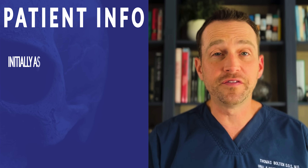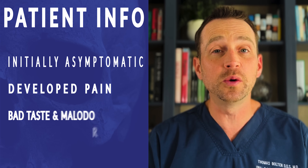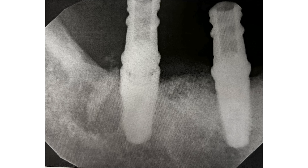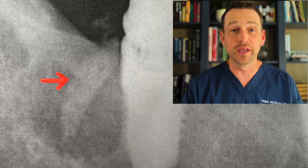She was okay at first, but she gradually developed pain and a bad taste associated with the implant in the back. She didn't get any answers, so she went to a new dentist who took a radiograph and noticed a large area of bone loss on the distal aspect of this implant. On closer inspection, it appears there is a broken tooth root immediately next to this implant.